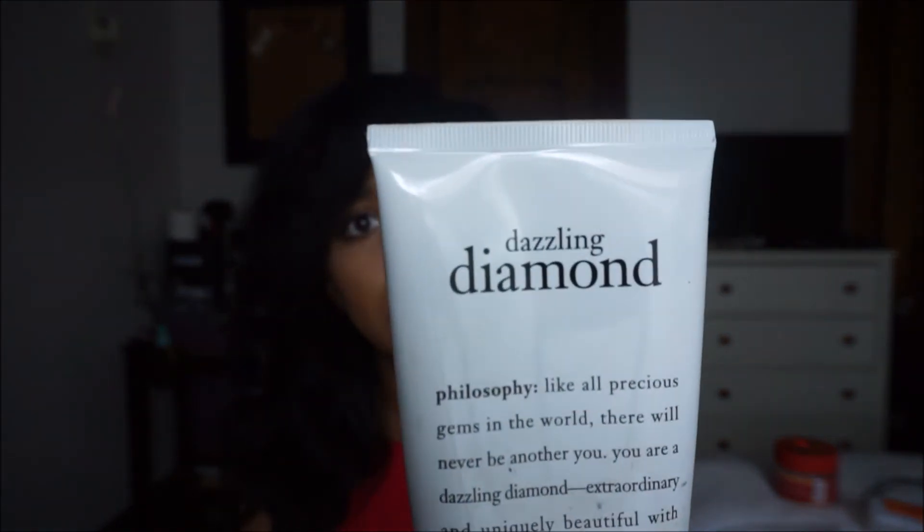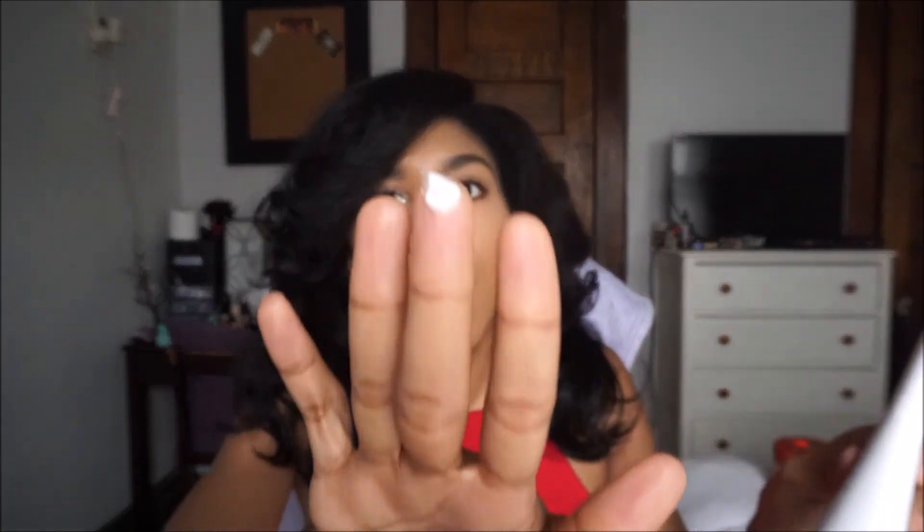The last thing I have is a lotion — this is by Philosophy and it's the Dazzling Diamond Lotion. I got this at TJ Maxx. It's white, but when you spread it on it leaves a shimmer — it's really cool. It's very hydrating, you don't need a lot, and it smells so good. Whenever I run out I'm definitely buying more online — this lotion is so good.